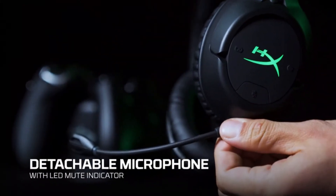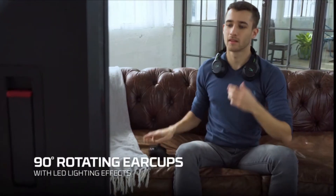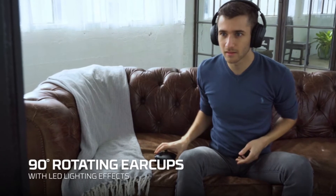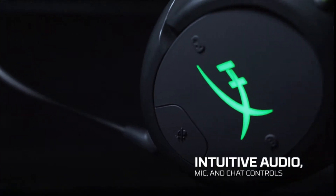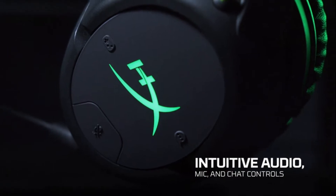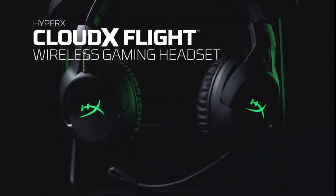Easily spot whether you're muted with the convenient LED indicator and check how loud you are with side-tone functionality. The mic can be detached. The ear cups rotate 90 degrees to be comfortably worn around your neck. Green LEDs pair nicely with your Xbox and will also let you know the charge status. Quickly and easily adjust your audio, chat, and mic levels with the onboard controls. Audible indicators let you make informed adjustments.